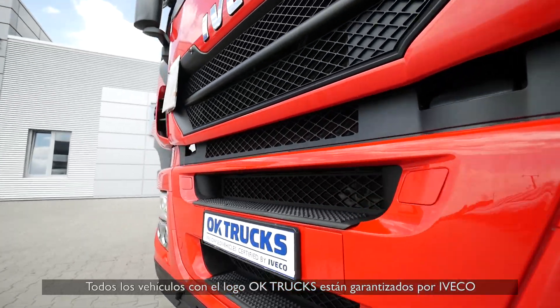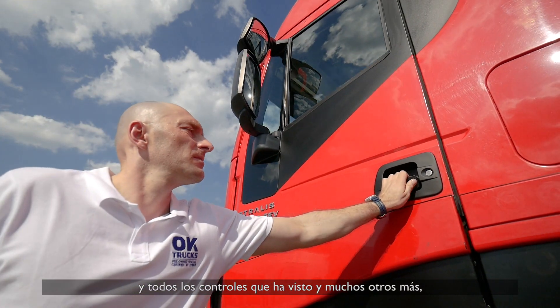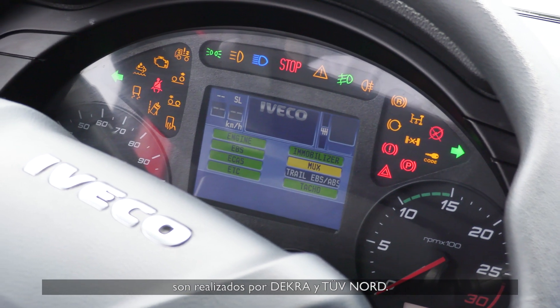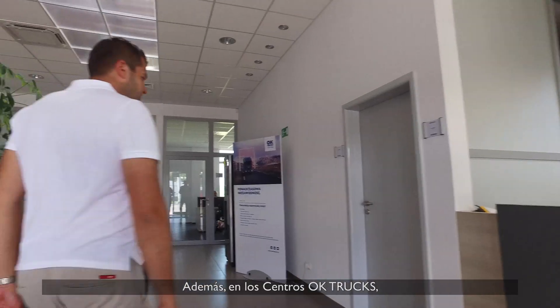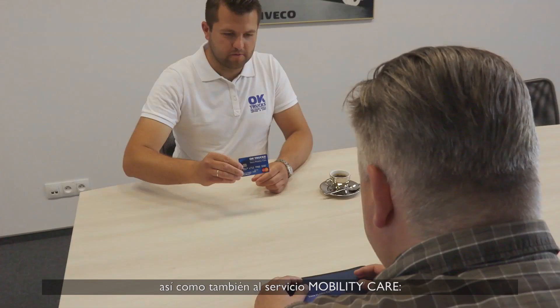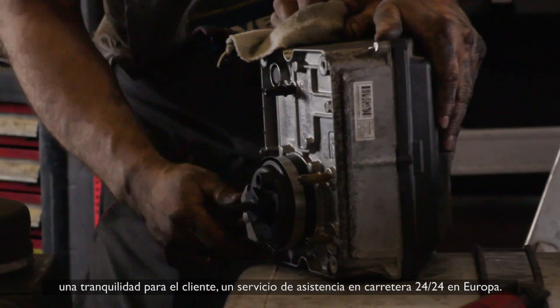All vehicles with the OK Trucks logo are guaranteed in service by Iveco, and all the controls that you have seen and many others are performed by Decra and TUV Nord. In addition, at OK Trucks centers you can access various forms of financing and leasing, as well as a mobility care service — a peace of mind for the customer and breakdown coverage 24/7 in Europe.